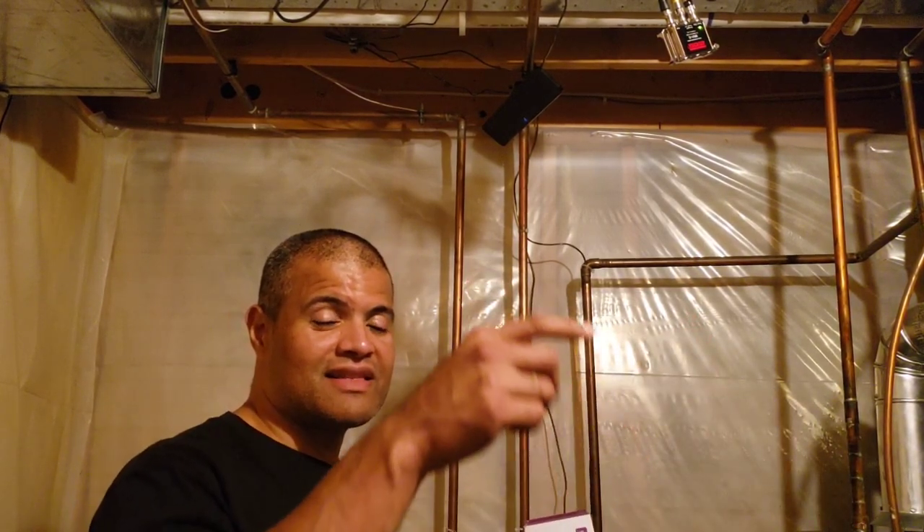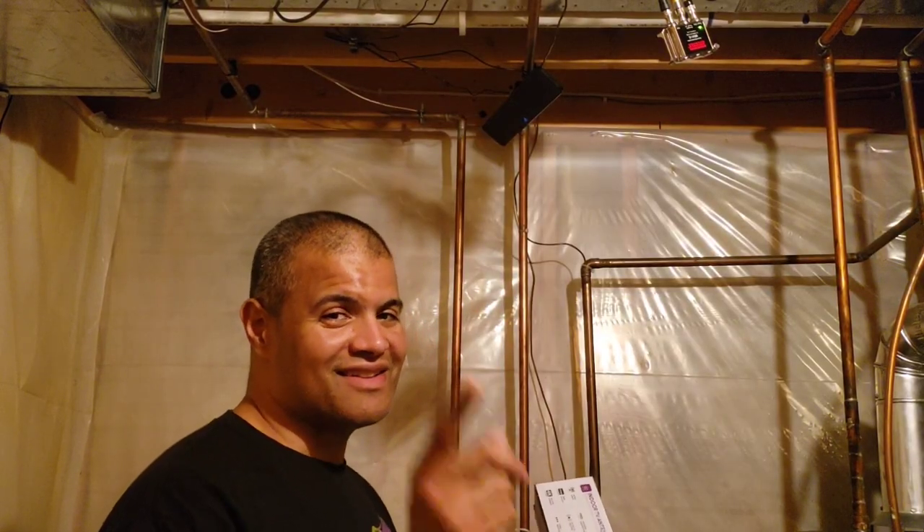Thanks for watching this little unboxing of this TV antenna. Don't forget to click the link below for the Coldest Water bottle — it's awesome. Alright guys, have a good day. See ya, enjoy your TV!